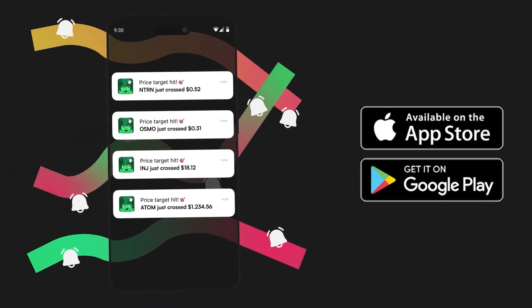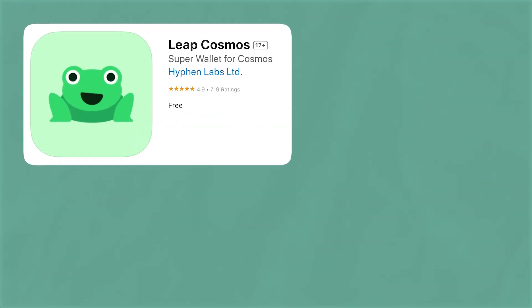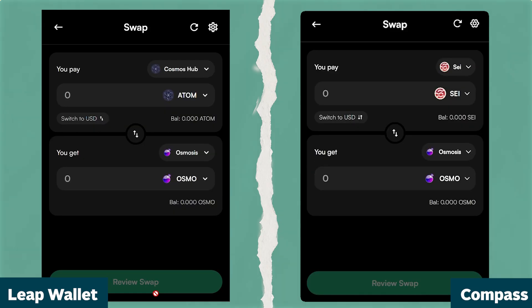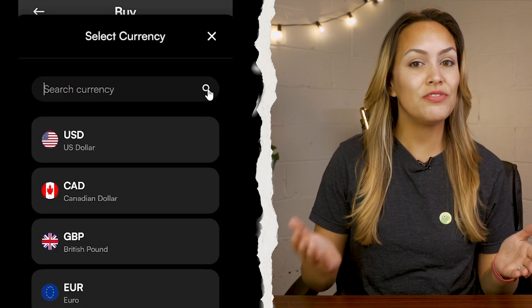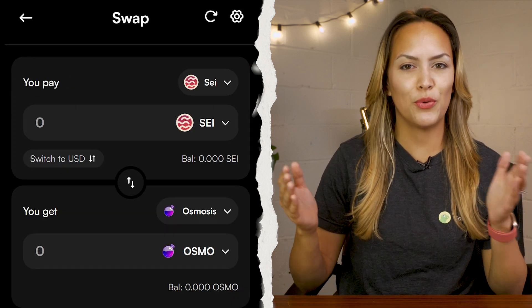Next on our list is Leap Wallet, a popular Cosmos wallet with over 300,000 users. It's available as an app for both Android and iOS, as well as a web extension for Chrome, Edge, and Brave browsers. Leap was created by the same team behind Compass Wallet, so you'll notice some similarities in the user interface and features.